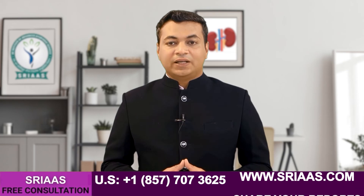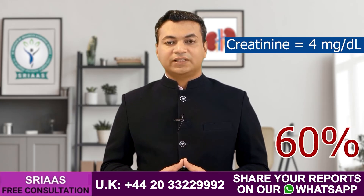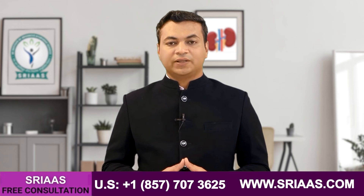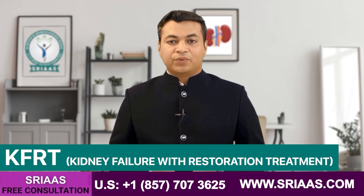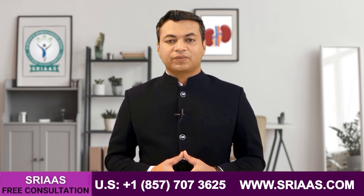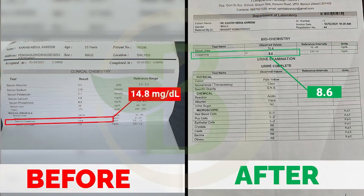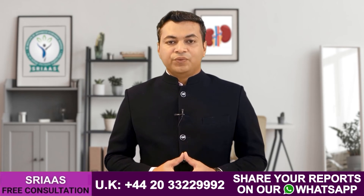Now we have to use this superpower of the kidney in each and every patient with kidney failure. Let's take an example: if the level of creatinine in a patient with kidney failure is 4 mg/dL, it means the kidney has lost its filtration function by almost 60%, meaning the kidney is now working at 40% efficiency. If we work on the functioning of the kidney and this 40% works better, increasing its efficiency to filter blood, levels of creatinine and urea will decrease. So with the help of kidney function restoration treatment, we can increase the functioning of the kidney. Let me show you a few reports of my patients — as you can see, the level of creatinine and urea decreased drastically in a short period of time. This is the power of kidney function restoration treatment.